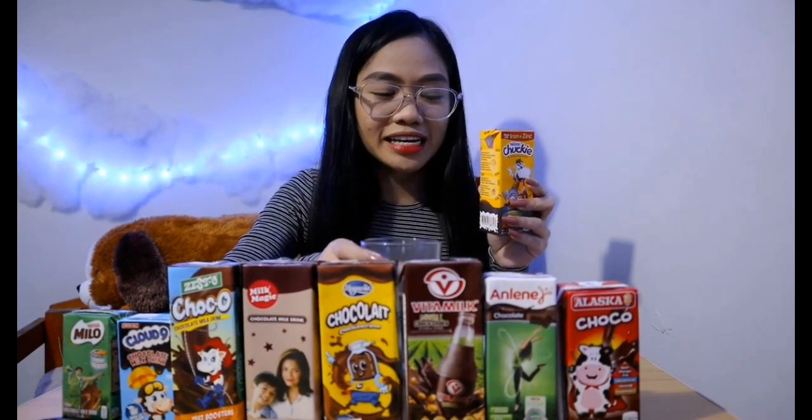I have a total of 9 drinks here with me, and I'll be giving you the price of each item and also tasting them. I'll just cut them on the side so nothing goes to waste, then pour them into a glass. I think we can start.